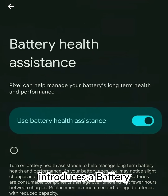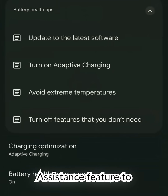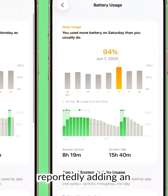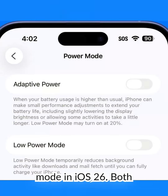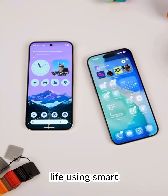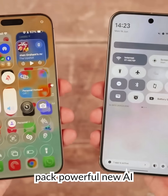Android 16 introduces a battery health dashboard and an AI battery health assistance feature to optimize charging over time. Apple is reportedly adding an AI battery-saving mode in iOS 26. Both aim to extend battery life using smart algorithms.